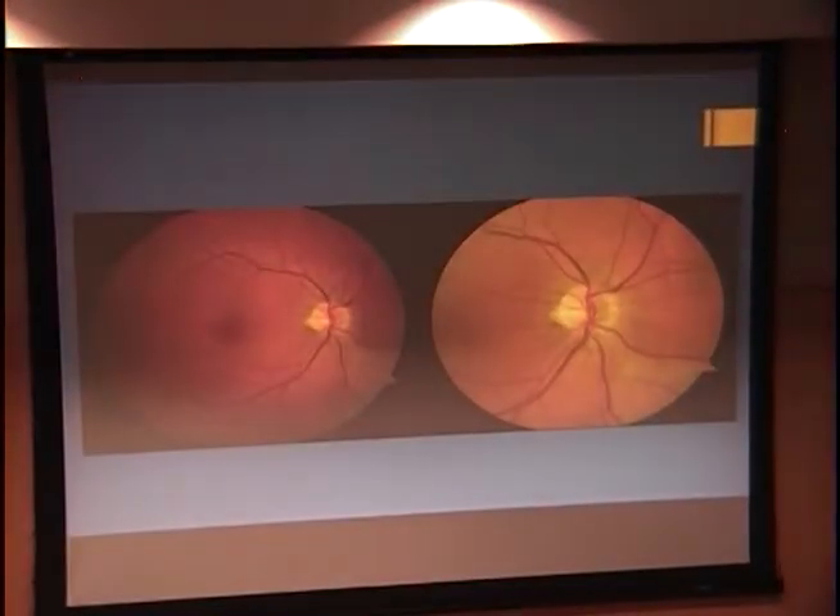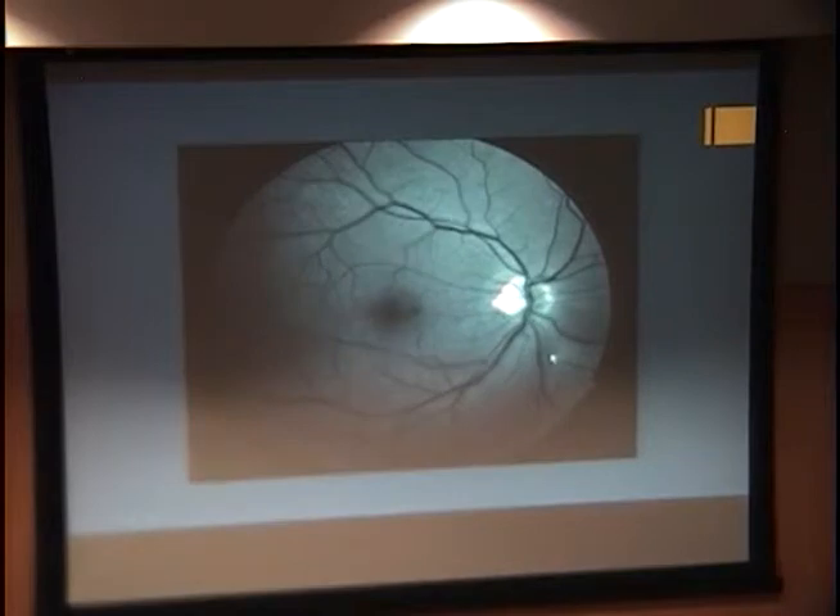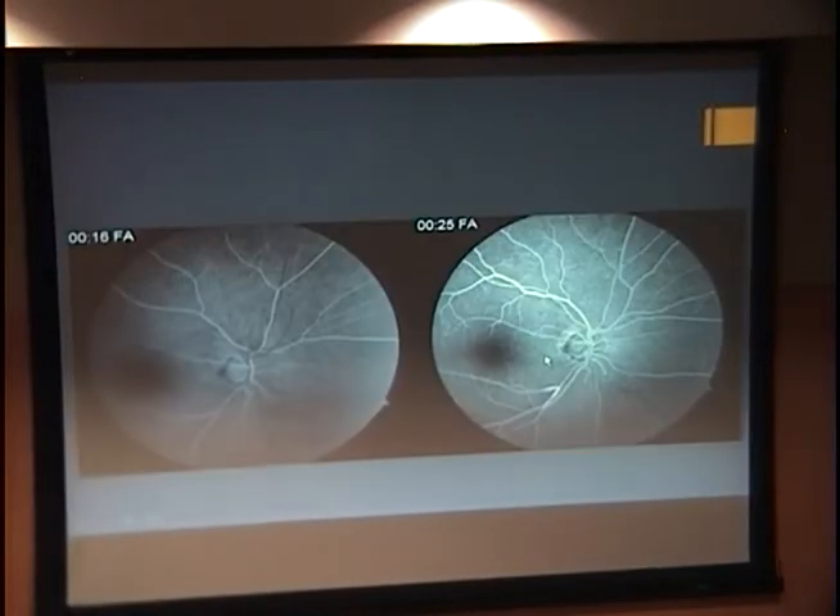Here are pictures of her right eye and you can see that this vessel is not normal. On fluorescein angiography, looking closer at this vessel at 16 and 25 seconds, you can see that the inferonasal vessel is not filling normally, and there is some hyperfluorescence in another vessel which is not occluded.